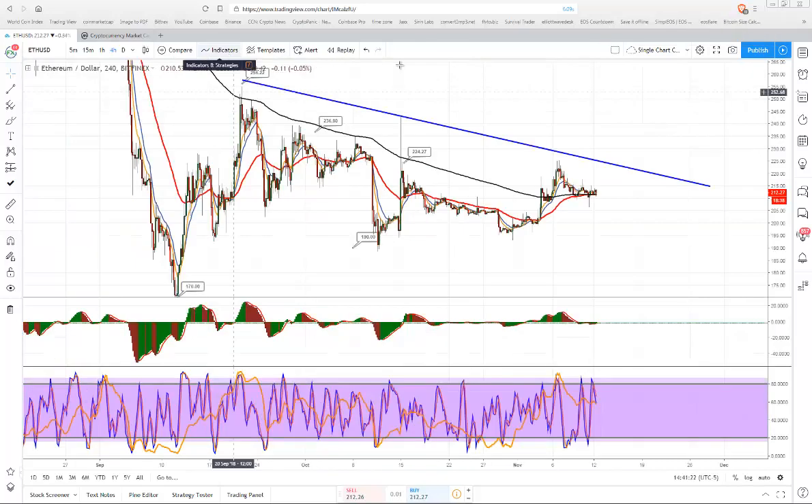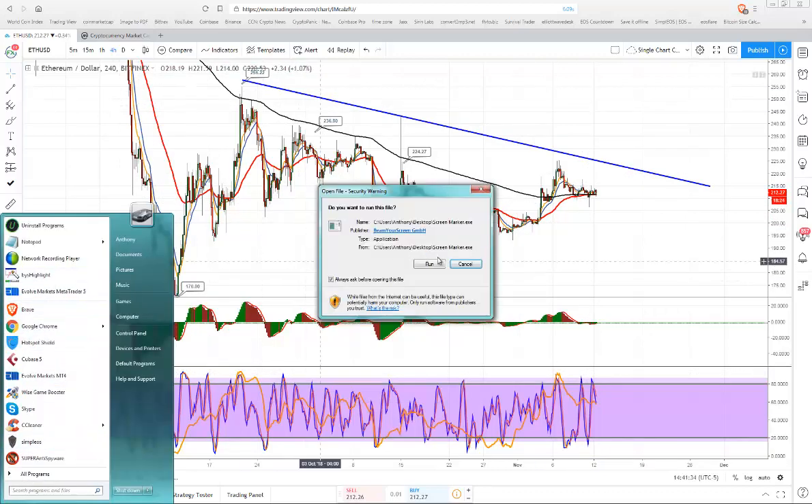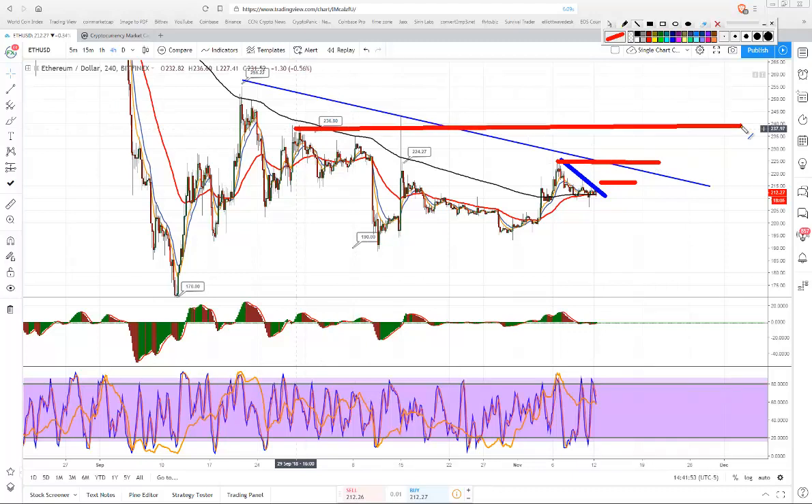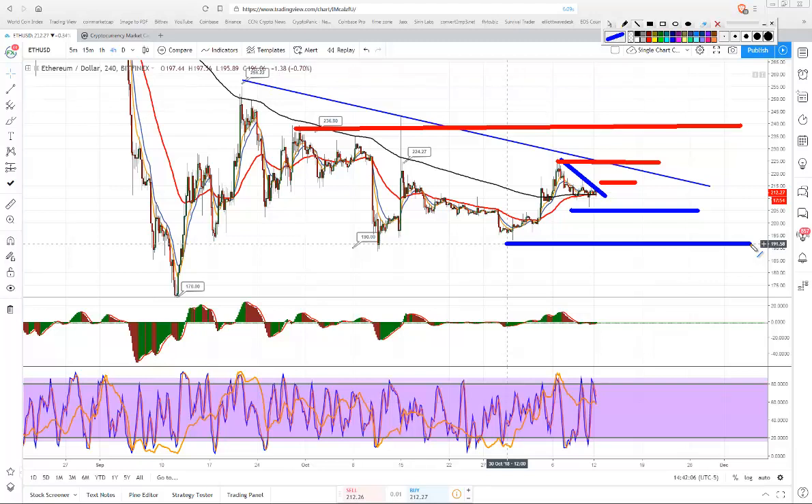The next crypto is Ethereum H4 chart. The red EMA is still below the black 200 EMA. I would like to see price break out and close above the trend line. As soon as price starts to close above the red trend line, price will test previous resistance and higher highs at two hundred thirty six dollars. If price closes below previous supports, price will test the one ninety one dollar ninety level. The yellow stochastic is above 80, so watch out for it going back below 20 or below 50 if the support level holds.